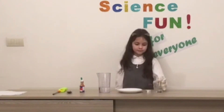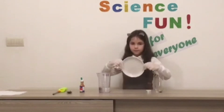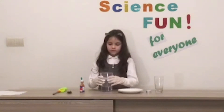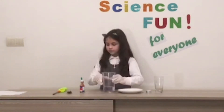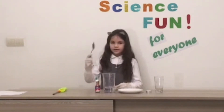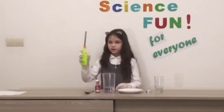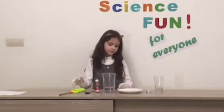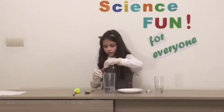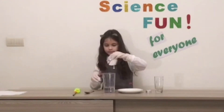We will need a glass, a candle, a plate, some water, food color, a spoon, and a lighter. Okay, we will start. First, we will pour some food color inside the